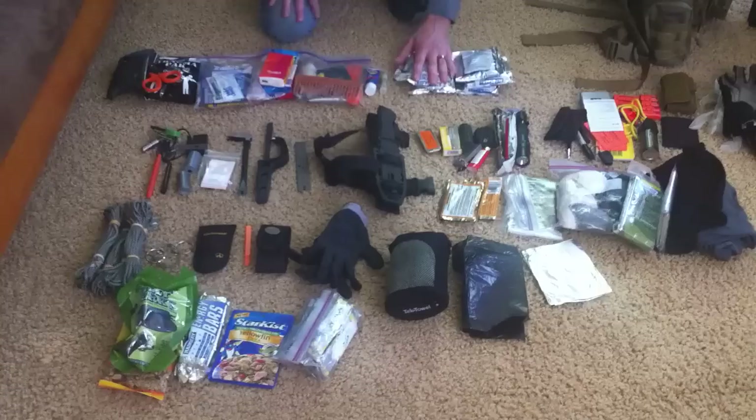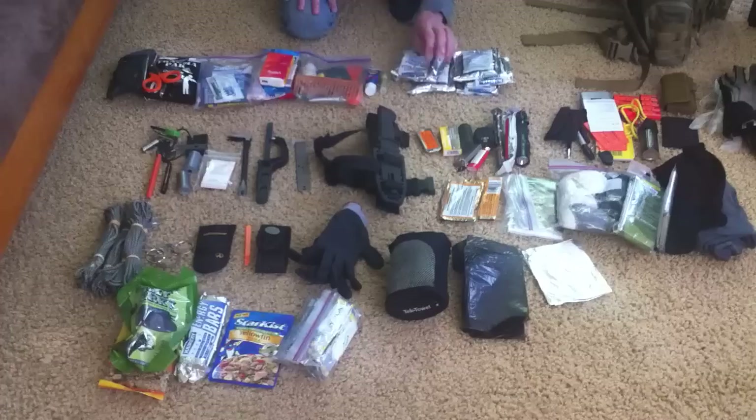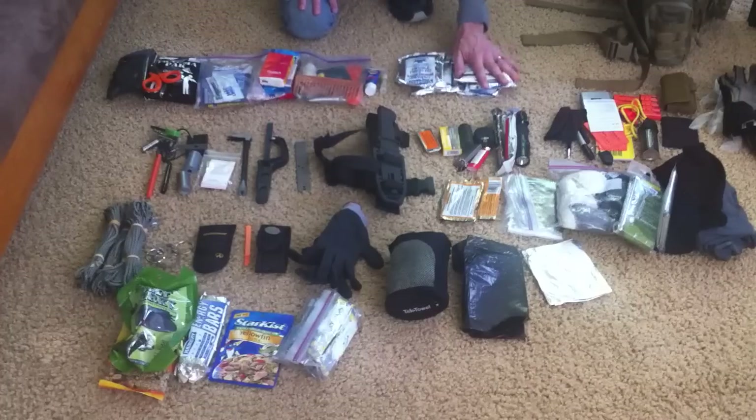Then I keep these packs of water — this is the Mainstay product. It's Coast Guard approved with a long shelf life.